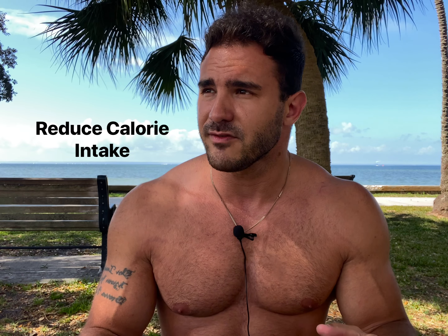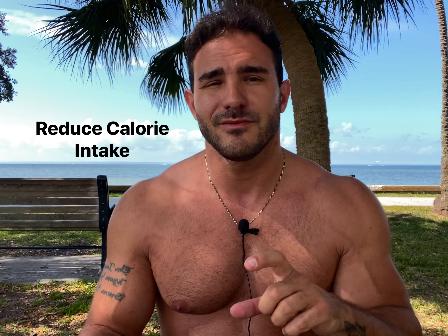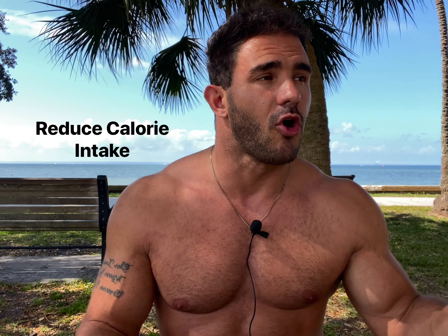This particular individual drinks often and in high volumes. A lot of individuals, once they retire, start to drink, eat poorly, and don't watch their habits — and they have a hard time getting rid of their gut because of that. The only way to really get rid of your gut is to reduce your calories, relatively slightly, over a long period of time.